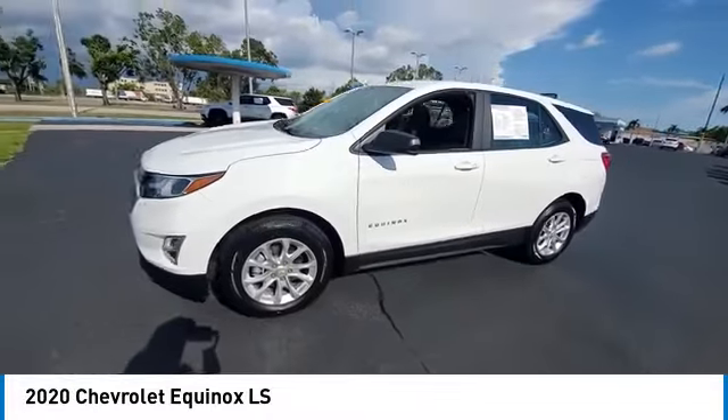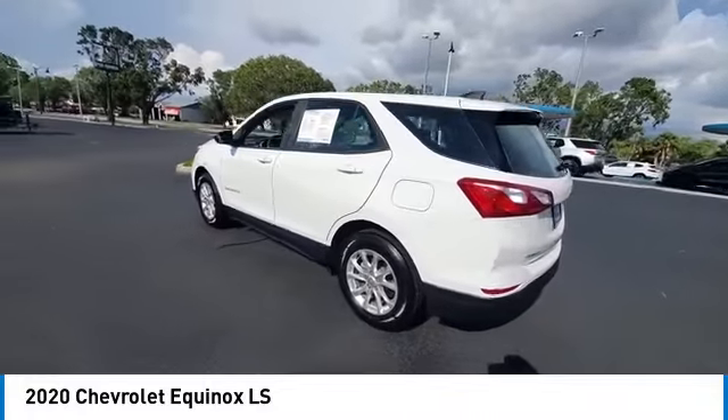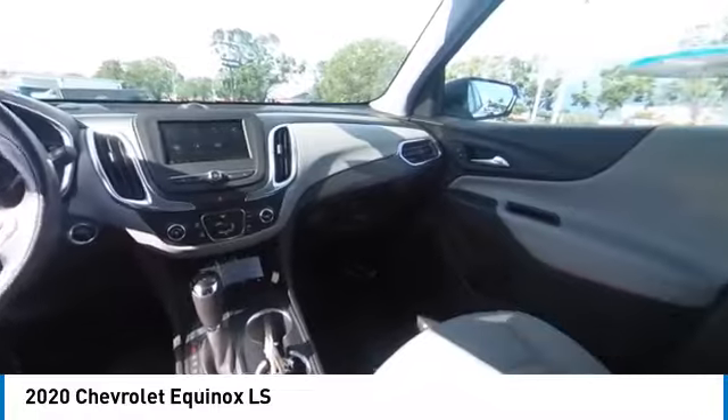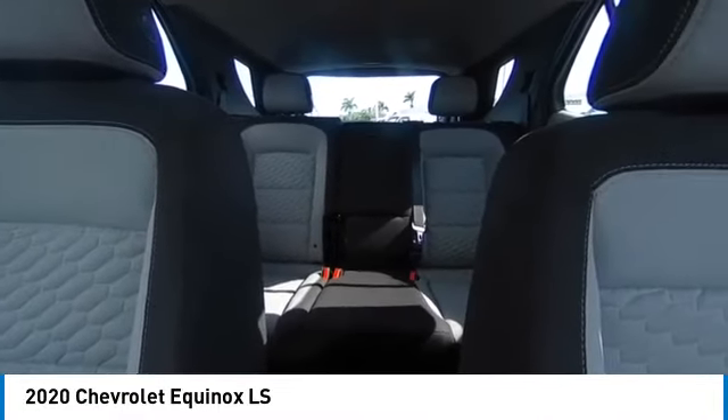Turbocharged, heated mirrors, aluminum wheels, four-wheel disc brakes, front all-season tires, rear all-season tires, front wheel drive, smart device integration, keyless entry, auxiliary audio input.